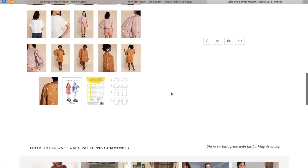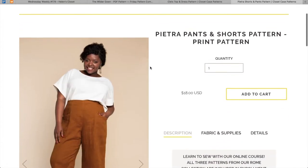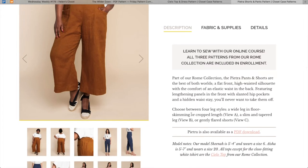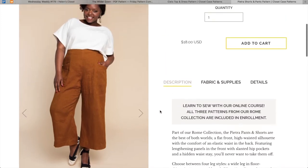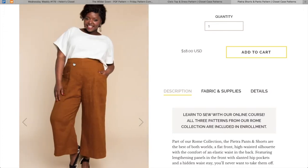Next are the Pietra pants. We've got best of both worlds — flat front, high-waisted, with the comfort of an elastic waist in the back, featuring lengthened panels in the front with slanted hip pockets and a hidden waist stay. You'll never want to take them off. Choose between four leg styles: wide leg and floor skimming, crop length, a slim and tapered leg, or gently flared shorts. There's no waistband as such, and I'm wondering what waist stays are — I believe it's that ribbon detail on the inside.